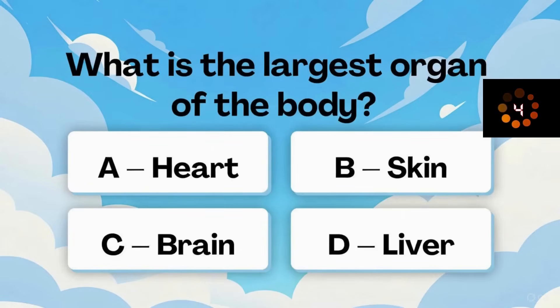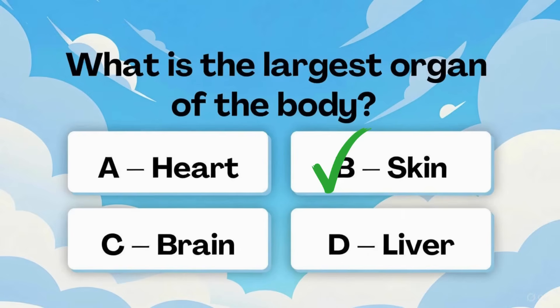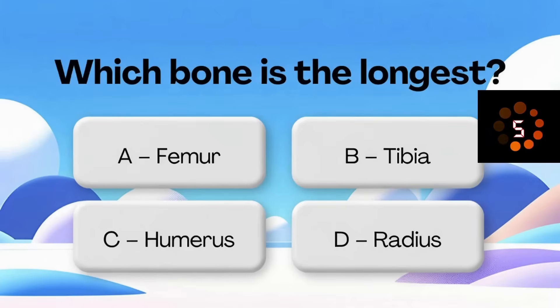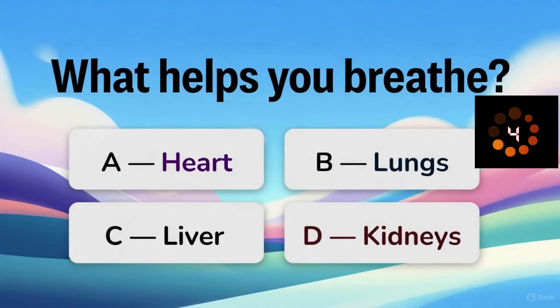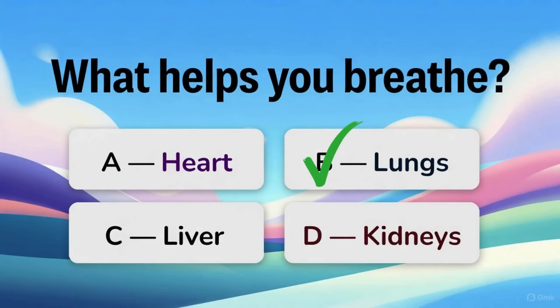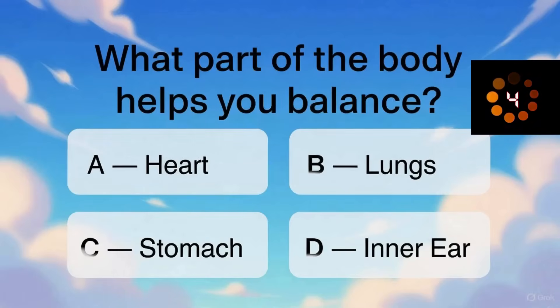What is the largest organ of the body? Which bone is the longest? What helps you breathe? What part of the body helps you balance?